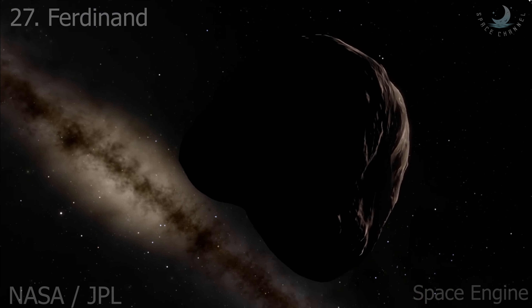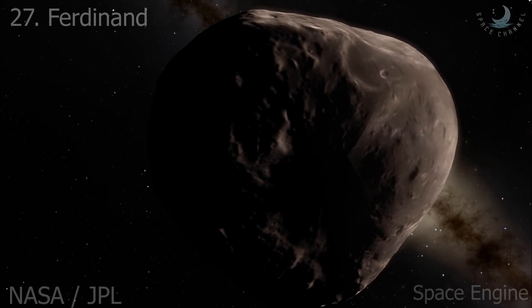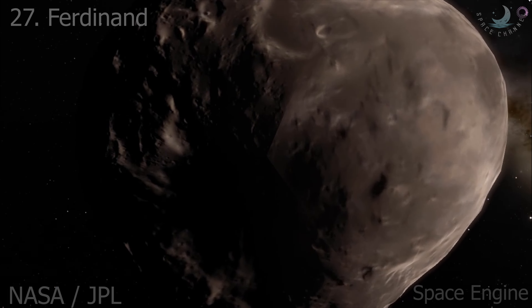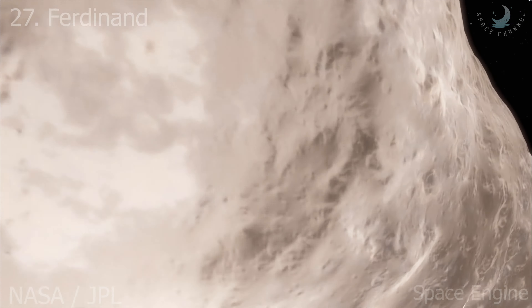Ferdinand is the outermost retrograde irregular satellite of Uranus. It follows a retrograde, modestly inclined but highly eccentric orbit. Its estimated radius is 6 kilometers. Unfortunately, we don't know much about this moon other than its orbit and radius.